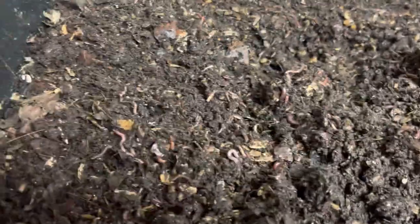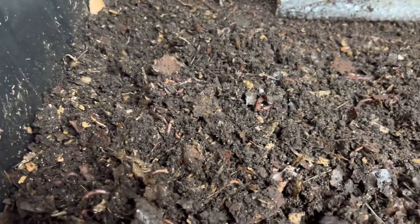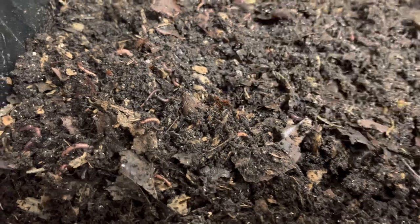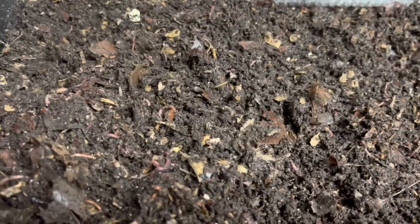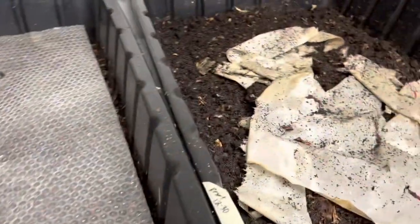If y'all want your red wiggler starter colony, go on my website — TheGardenAndWormLady.com. Now, all of my beds have no blue worms mixed in or any other type of worm. This is just pure Eisenia fetida. Red wigglers are the most easy worm to raise and the most forgiving, and they're calm. That's what I love about them — their temperament.